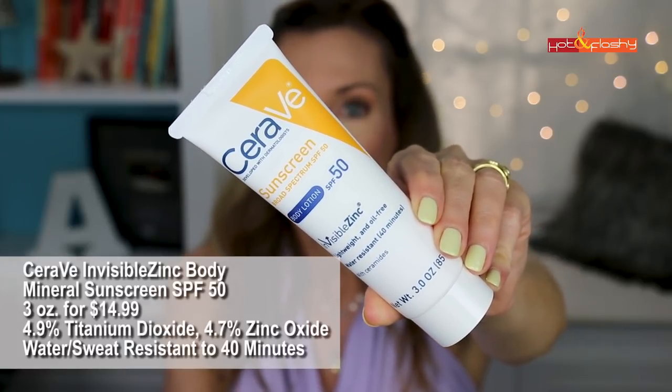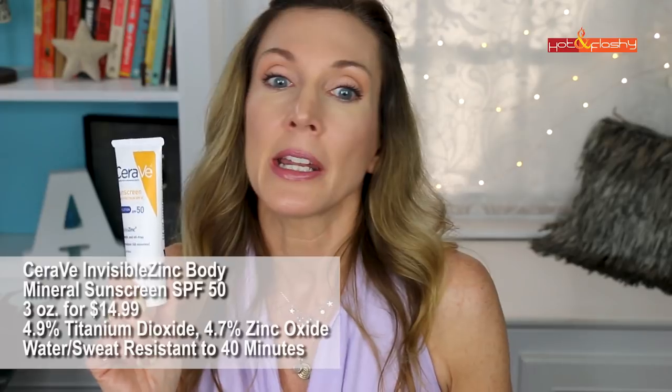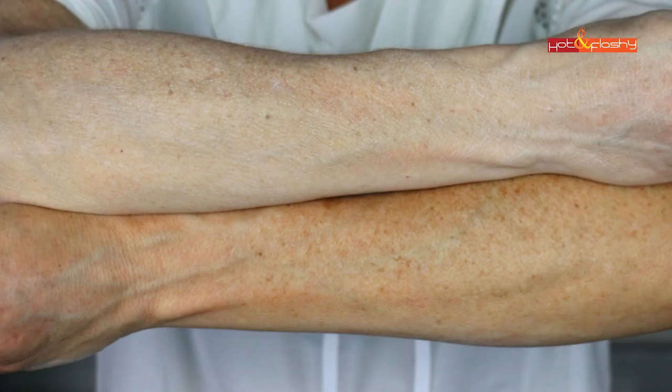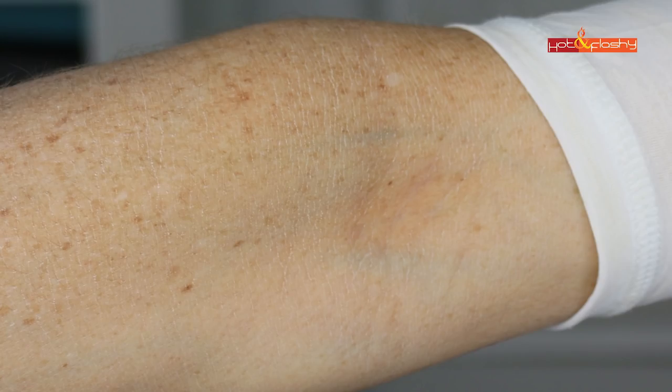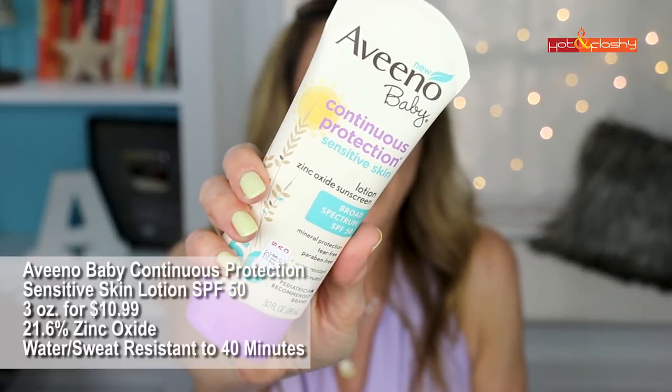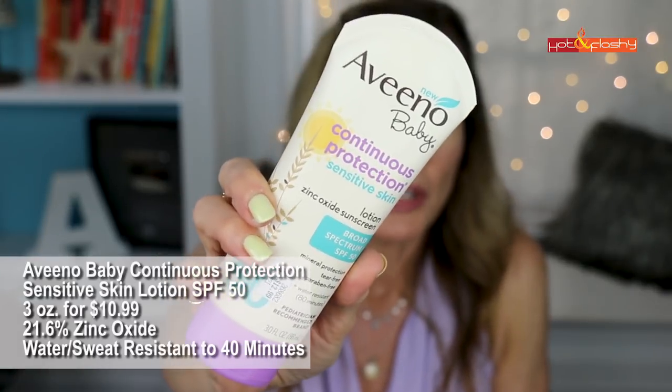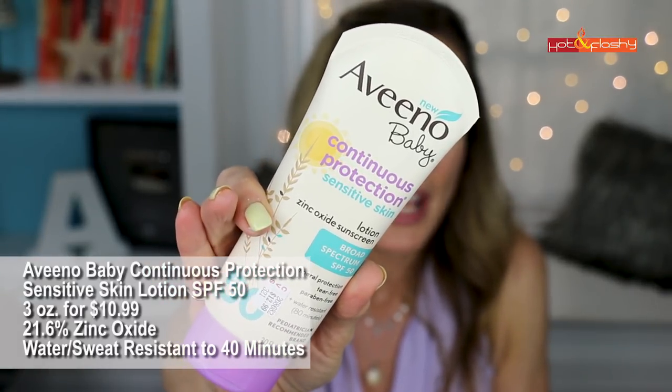Next up is CeraVe Invisible Zinc Mineral Sunscreen SPF 50 — 3 ounces for $14.99. It is 4.9% titanium dioxide and 4.7% zinc oxide, water and sweat resistant to 40 minutes. This is a medium-weight lotion that takes quite a while to rub in. It leaves a very strong white cast, has a slightly greasy feel, and also gathers in the arm wrinkles.